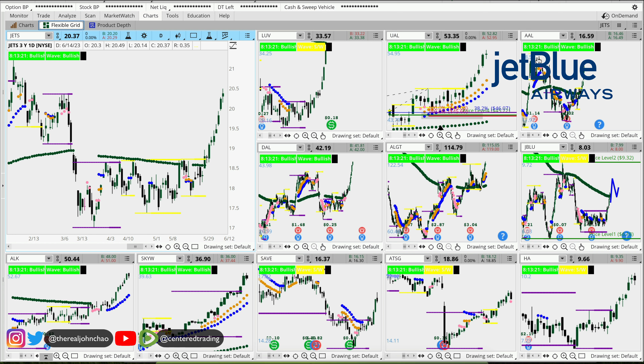This is the overall grid of the airlines industry. I want to find some charts that haven't just taken off to the upside, such as Delta, Southwest Airlines, or Alaska. Of course, United has already taken off. You want to find the ones that are still kind of under the radar — you've got to be patient and wait for your setup.